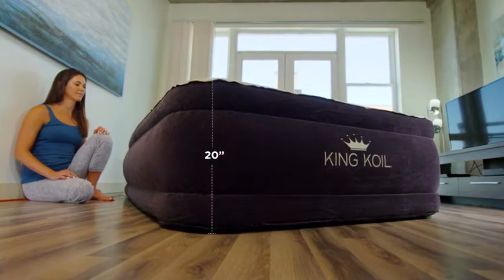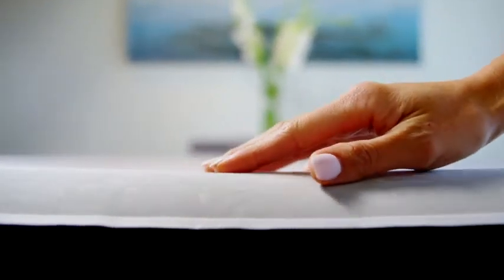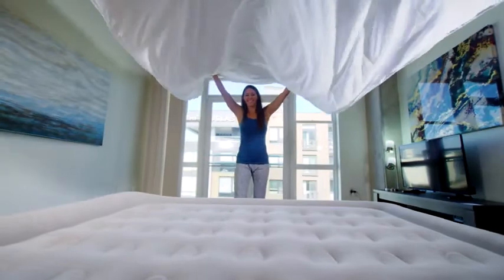The King Coil Luxury Air Mattress keeps your standard queen-size fitted sheet in place with the soft velvet non-slip and water-resistant finish. And your guests will feel fully supported throughout the night with the extra-thick comfort quilt top and built-in pillow.